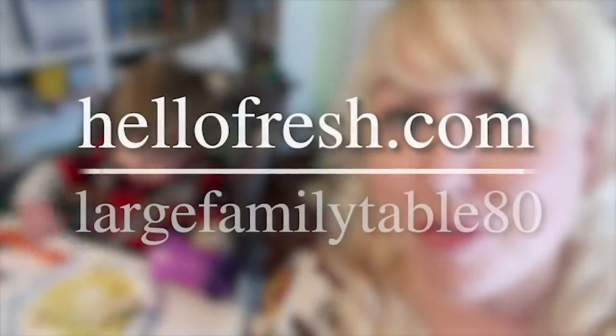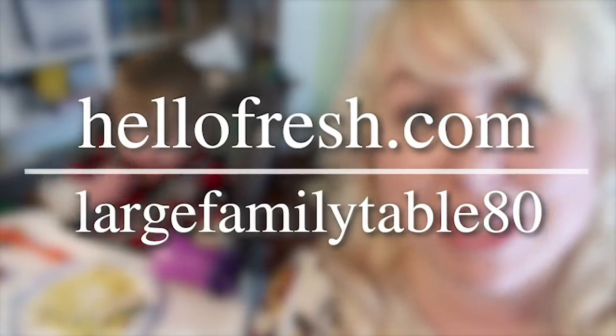Benjamin, do you want to do this with me? Benjamin, you heard it here first, folks. Say you can get eight free meals. Mama, you can get eight free meals in your first month of HelloFresh. Go to hellofresh.com and enter the promo code LargeFamilyTable80.